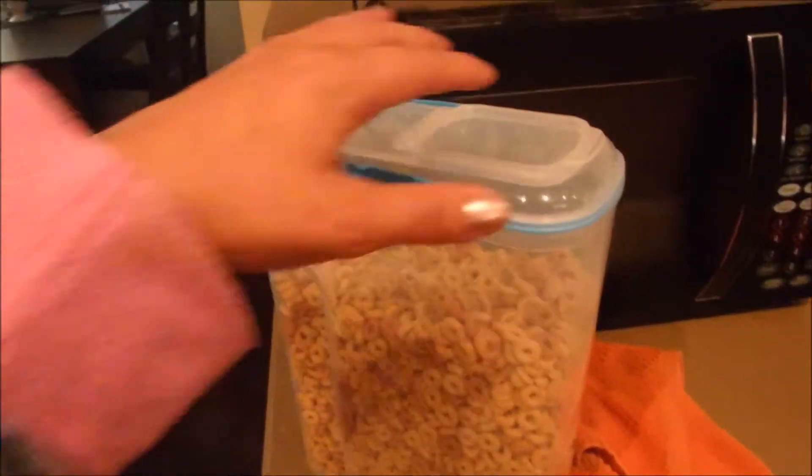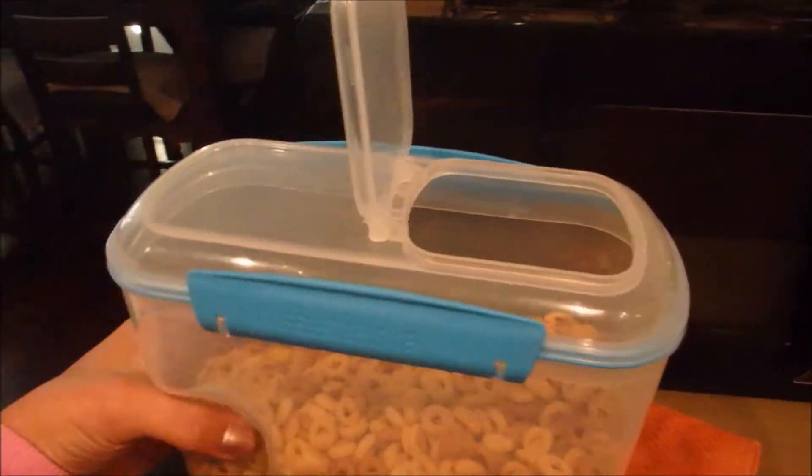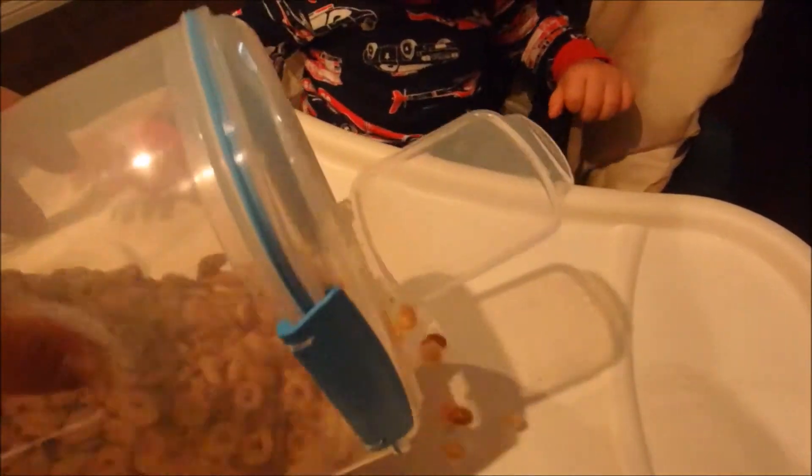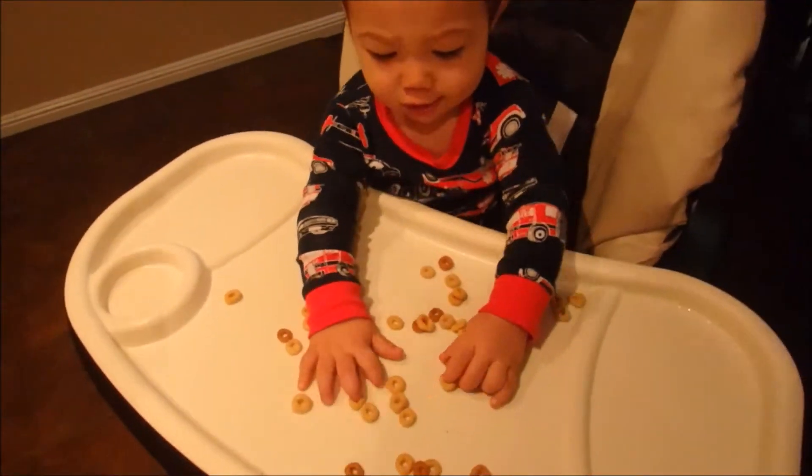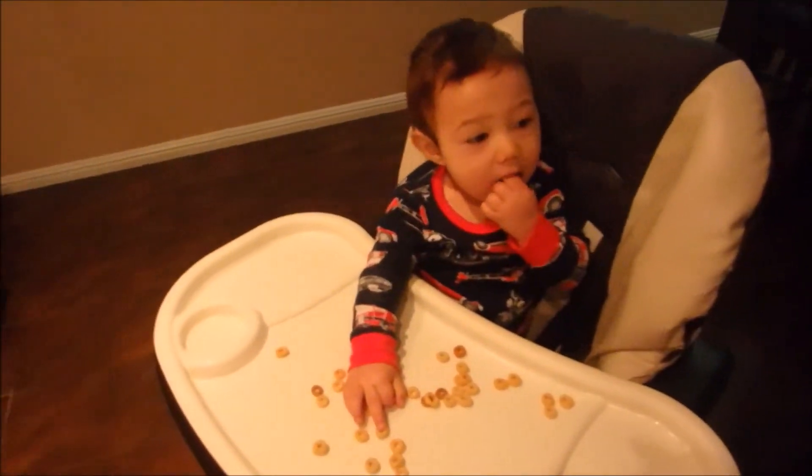The next thing we give him when he comes over to the kitchen is a couple of Cheerios. I just brought them out on his high chair so he can eat them while I put some of the dishes away that were washed last night, and he just eats that.